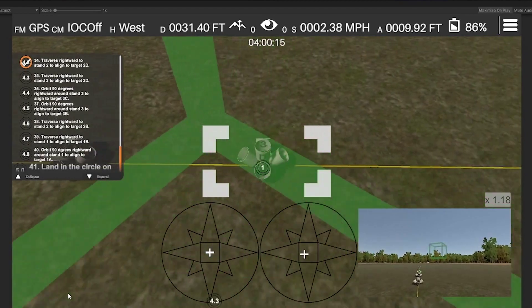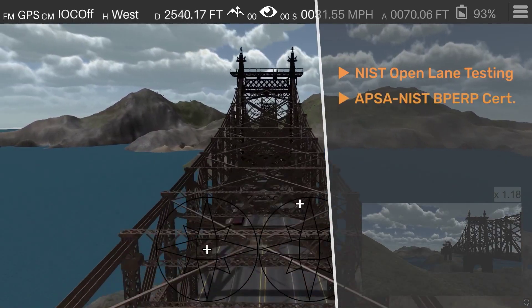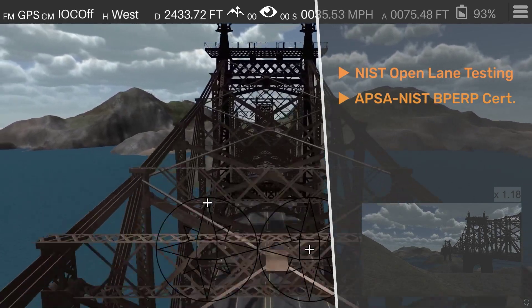Operators can hone skills required for NIST open lane testing and APSA NIST basic proficiency evaluation for remote pilot certification.